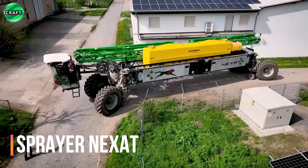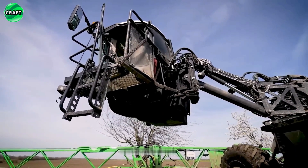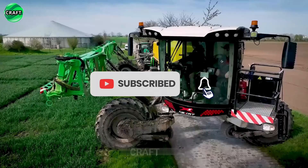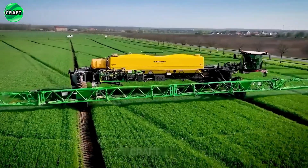From such a large sprayer as NEXT, even the most harmful parasite will escape from the field. It allows you to process a large area much faster and has the following characteristics: engine power 1100 horsepower, the volume of the liquid tank is 17,000 liters, and the working spraying width of 56 meters is the largest in its range.